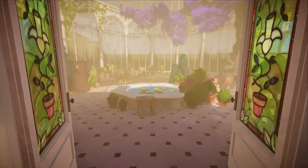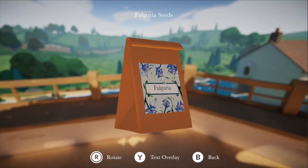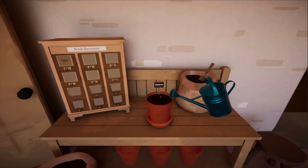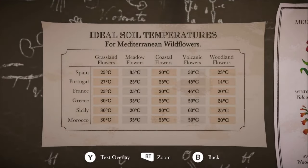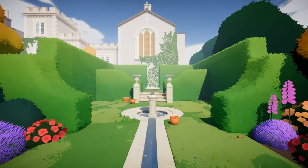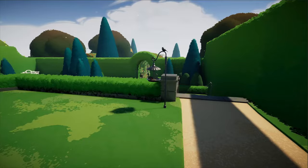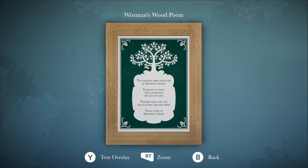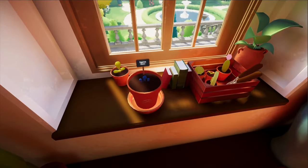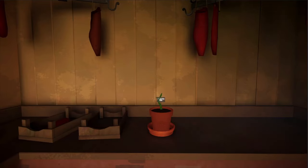Botany Manor invites you to sit back and smell the roses. It's a beautiful and relaxing game where growing unique plants is the key to solving puzzles throughout an old English manor. You'll have to explore each room in your house in order to find clues about different types of fauna, and then create the perfect conditions for them to grow. It's definitely a slower-paced game, and some of the puzzles might stump you, but I was genuinely sad when the demo ended because I was just starting to get the hang of being a professional botanist. Anything you find could be useful for your research, so make sure you take your time and inspect items carefully if you get stuck.